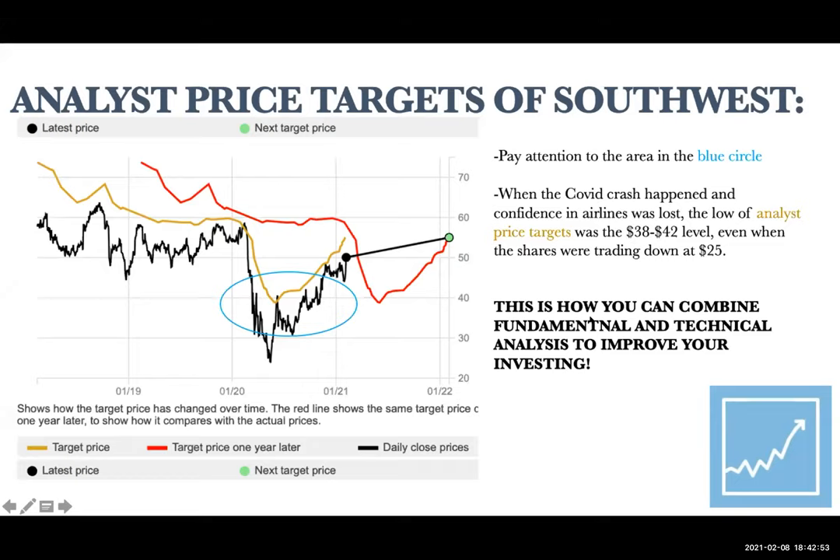You can also use technical analysis to see where the shares are going. This is how you combine fundamental and technical analysis to help improve your trading.